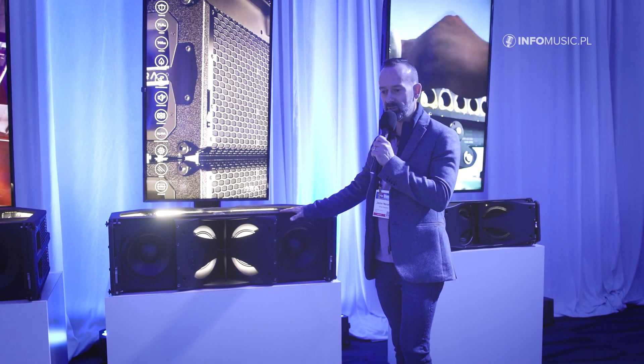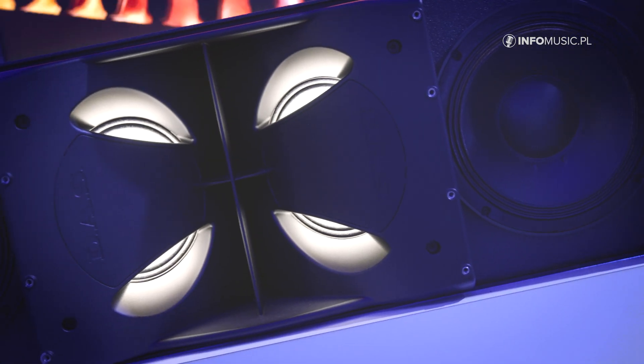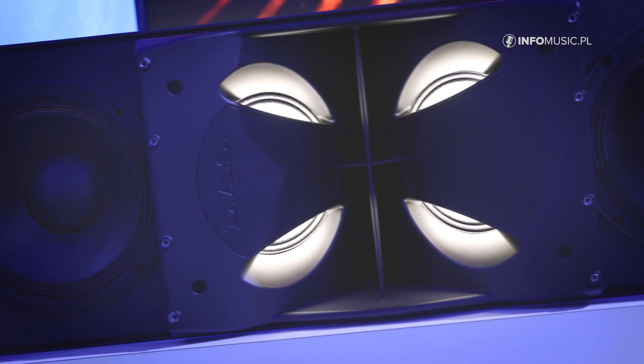Introducing the latest addition to the ARAS family: the MARAS system. A four-way linear system, mid-size, with double 10-inch drivers at the front.